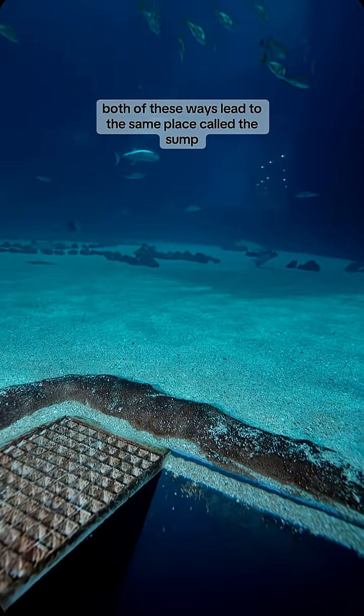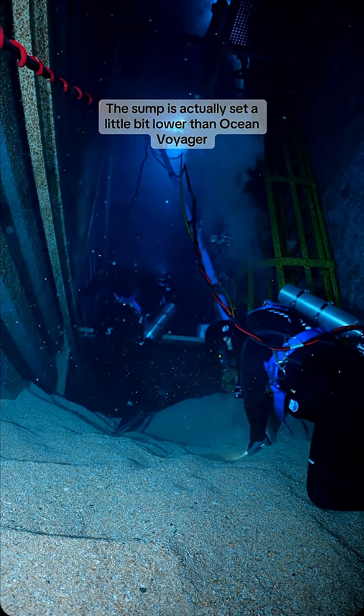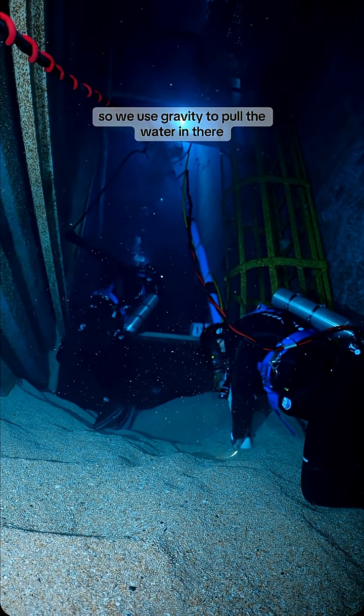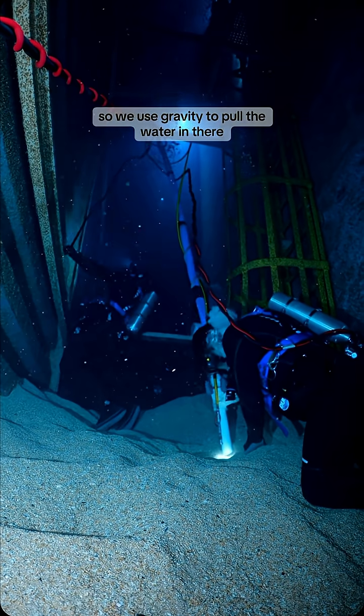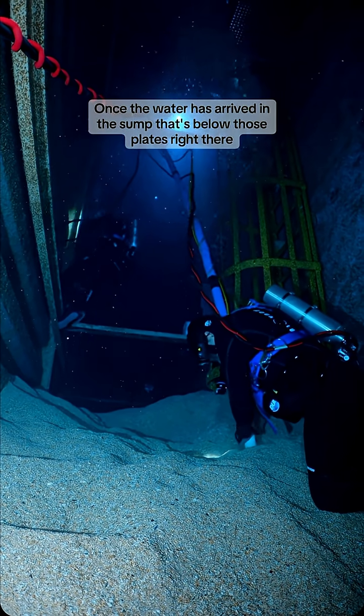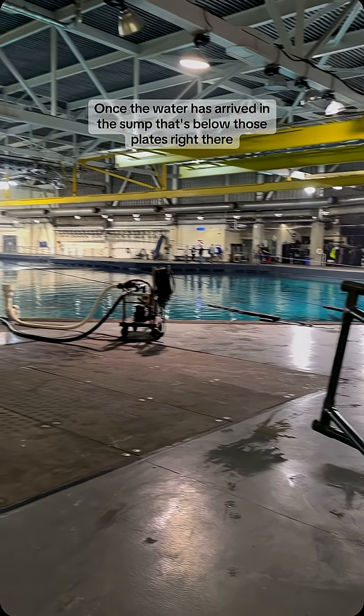Both of these ways lead to the same place called the sump. The sump is actually set a little bit lower than Ocean Voyager, so we use gravity to pull the water in there through the skimmer boxes and through those bottom drains.